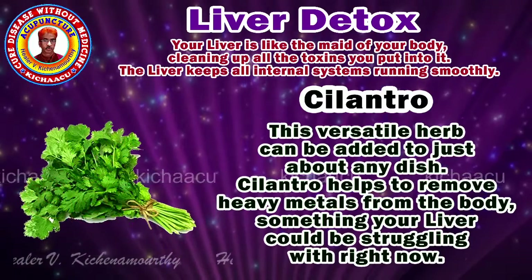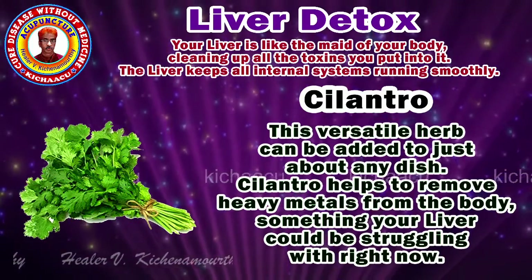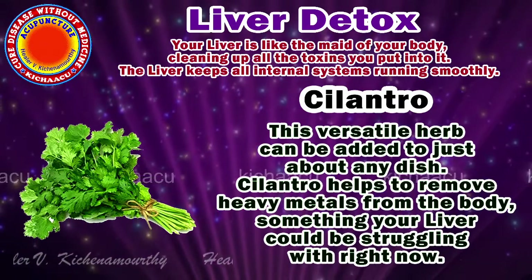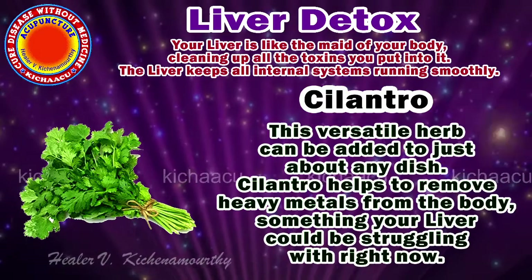Cilantro. This versatile herb can be added to just about any dish. Cilantro helps to remove heavy metals from the body, something your liver would be struggling with right now.